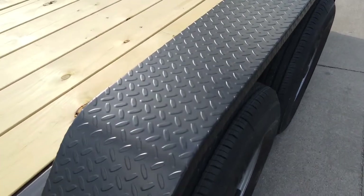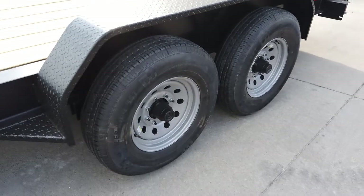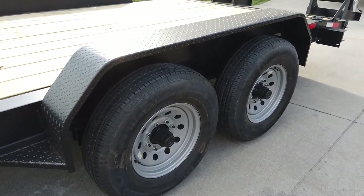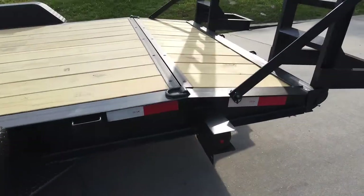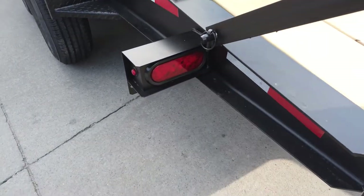It has the black diamond plate fenders, as well as two greaseable 7,000-pound axles. This is a dovetail and it does come wired with LED drive lights.